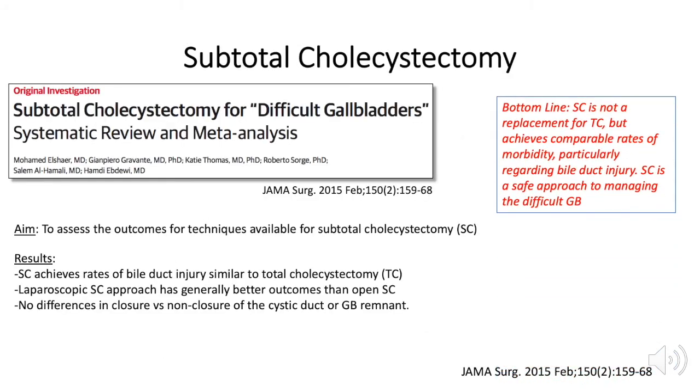In a systematic review and meta-analysis in 2015, subtotal cholecystectomy resulted in rates of bile duct injury similar to total cholecystectomy. The laparoscopic subtotal cholecystectomy has generally better outcomes than the open approach, and in subgroup analysis there is no difference in outcomes for closure versus non-closure of the cystic duct or remnant.